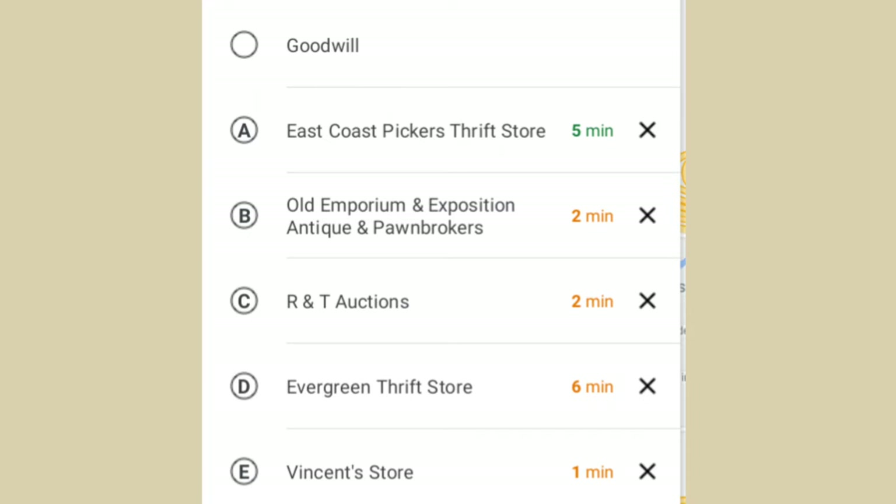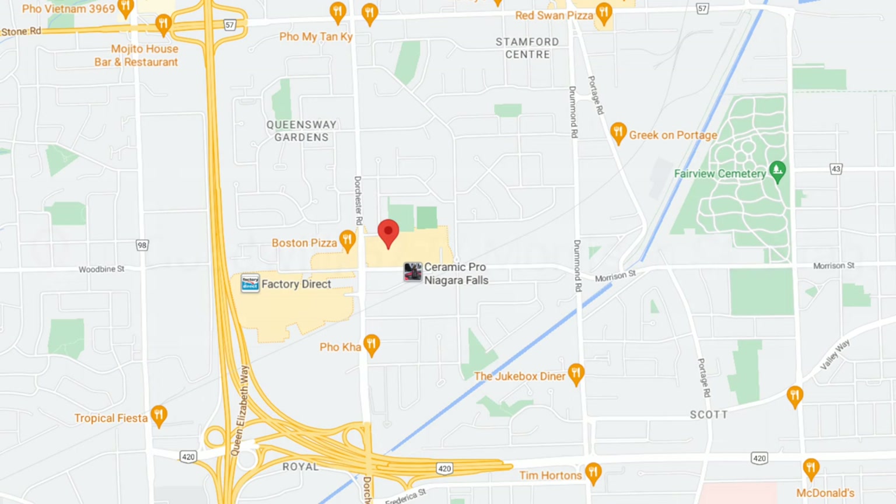That goes to the East Coast Pickers Store, the old Emporium and Exposition, R&T Auctions, Evergreen, and then Vincent's. This is the address for the Goodwill Store: 677 Morrison Street, Niagara Falls, Ontario. This is where it places itself on the map.